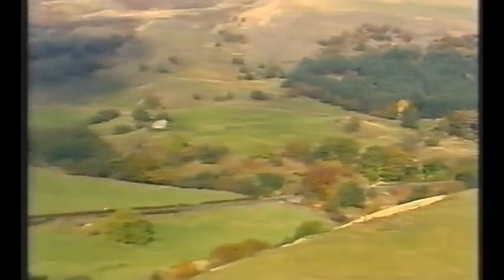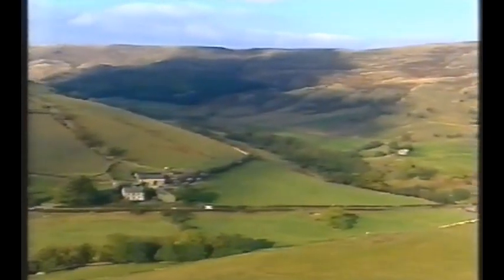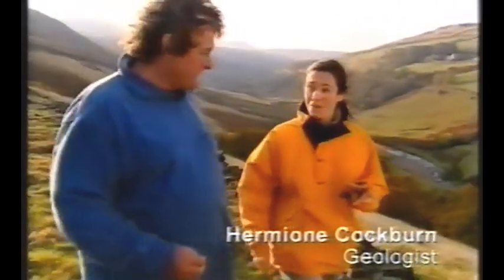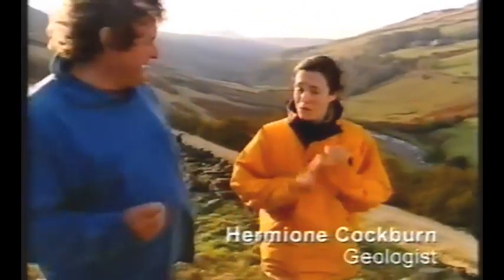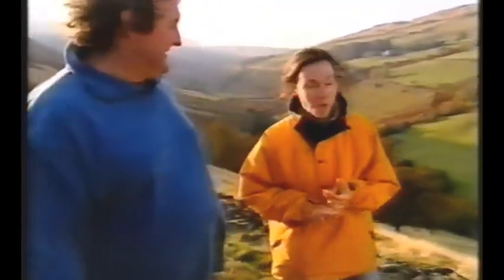Geologist Hermione Coburn has joined me to explain what drew the Victorians to the area. There are three main things they would have been looking for. Firstly, if you want a reservoir, you need a good supply of water. Self-evidently, and they get that in the Peak District — there's a huge amount of rainfall here.